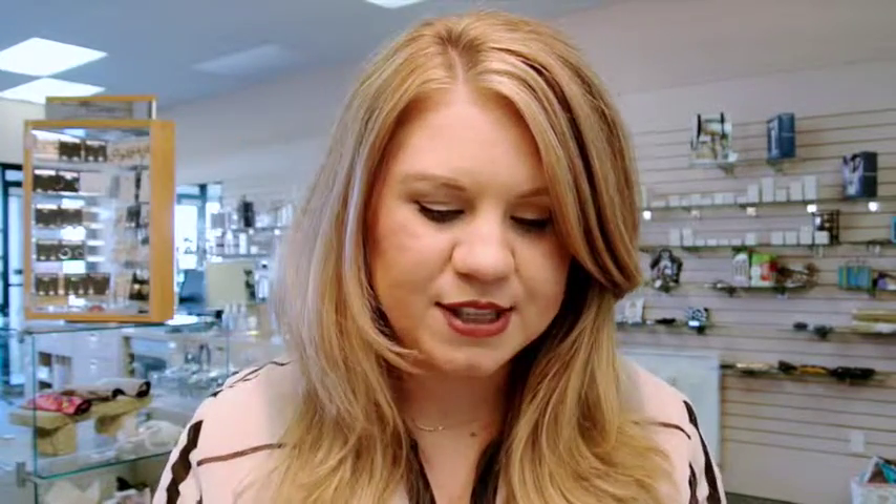The last step for eyes is brow sealer. You can use a clear brow sealer, or if you want to add some color you can use a brown or dark brown brow sealer. All that does is get those brows in place. A colored brow sealer also helps add color and fill them in a little bit when you don't have time to fully fill in your eyebrows.